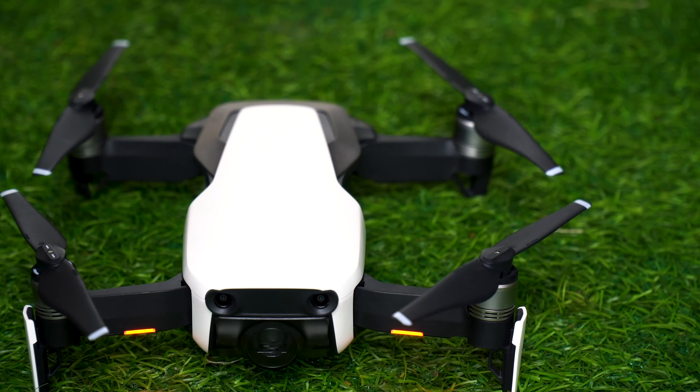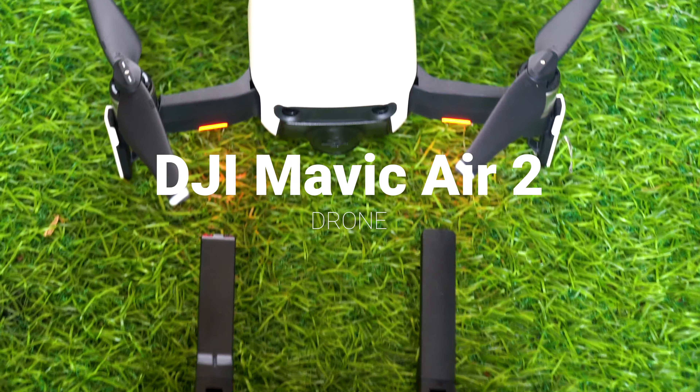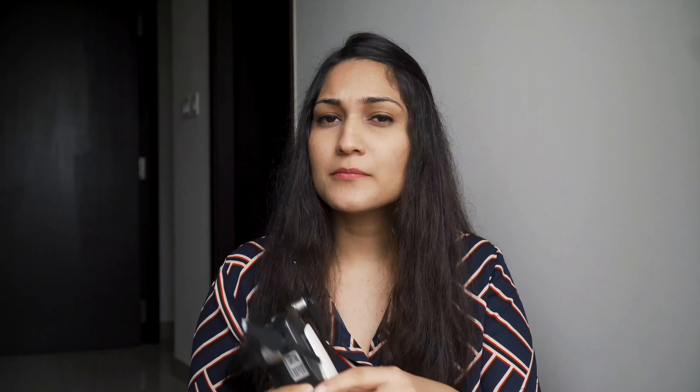So this is the gadget — this is a DJI Mavic Air 2. This is a drone that I bought and it's an amazing thing — a real game changer in my videos. Because I travel to such places which are actually so beautiful that sometimes a camera alone is not able to capture that beauty. And this does the perfect job for capturing those beautiful in-air shots.